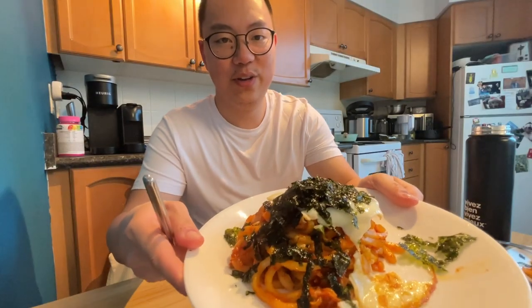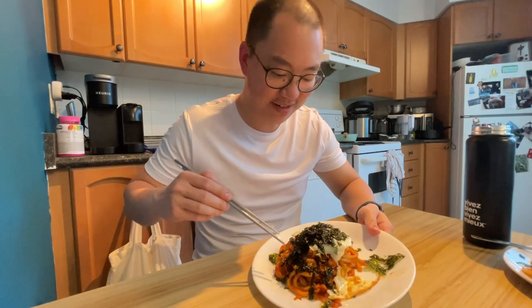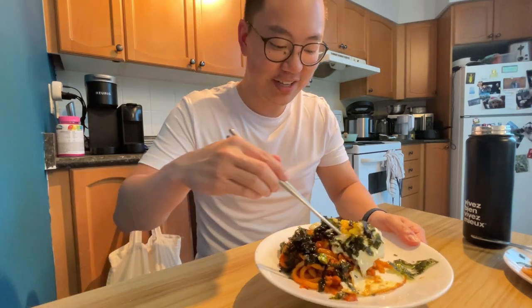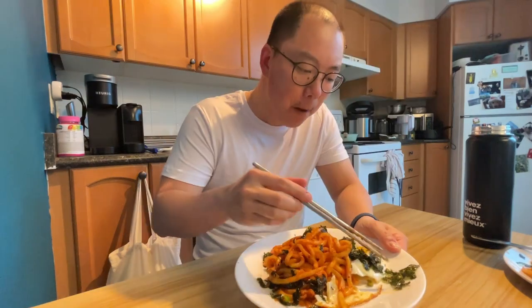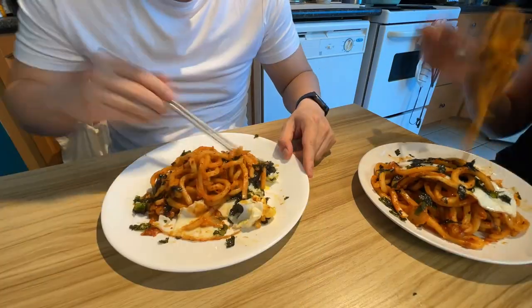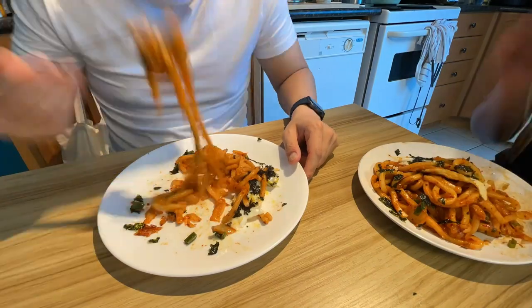Here we go — kimchi udon stir fry. It actually looks pretty good and honestly for a weekday dinner this is pretty solid. I'm just going to try a little bit here — let me pop open the egg for you guys. The egg's a bit overcooked, no dripping in there. That's really good, that is really good. A lot of kimchi flavor and I really like the seaweed — adds a good punch of saltiness. Very good.